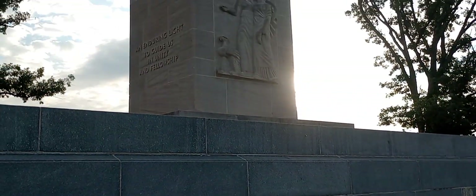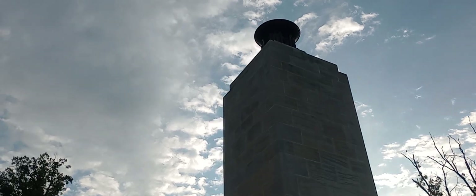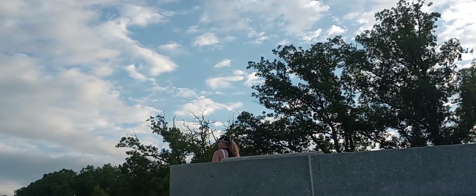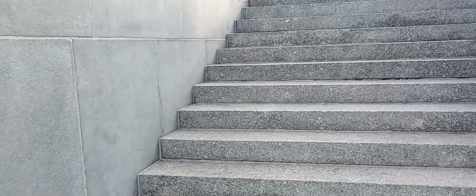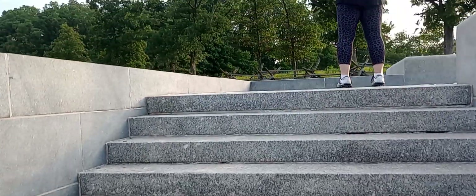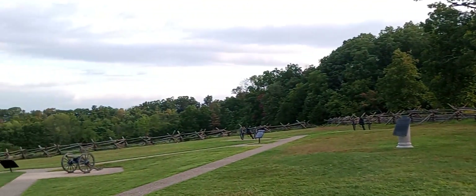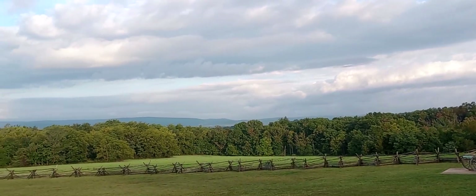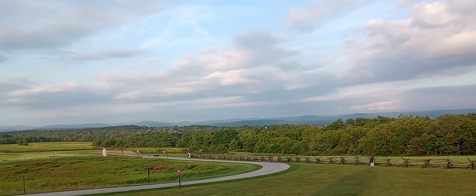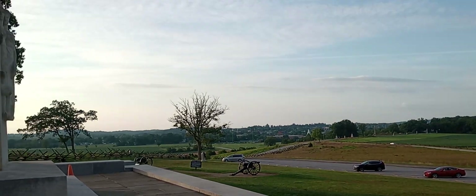The Peace Light Memorial was built in 1931, with an eternal flame. Roosevelt was here. And we are going up — look at the view, Appalachian Mountains all around us.